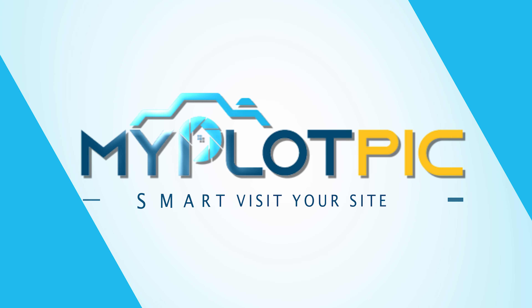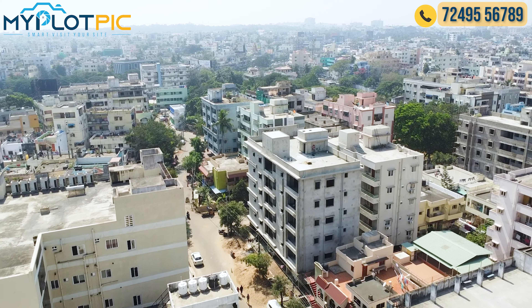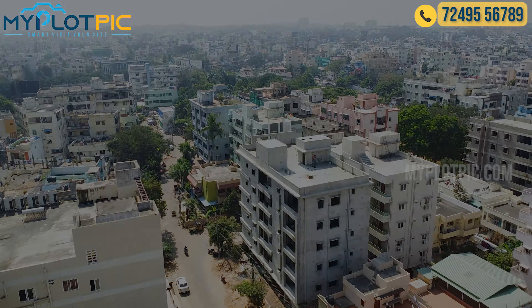Hello viewers, welcome to myplotpick.com smart visitor site. In this video, we will see the sale of flats.